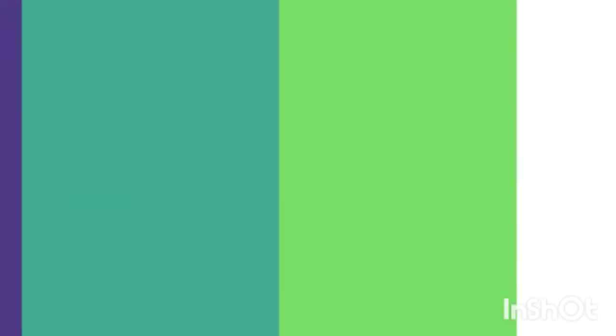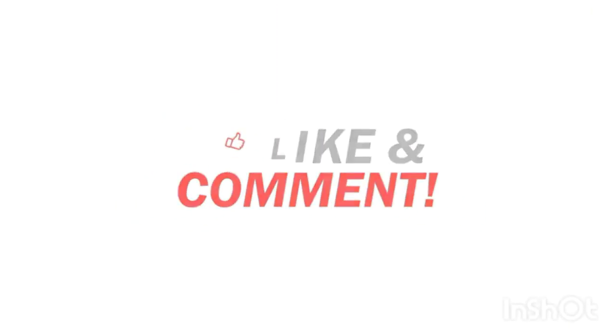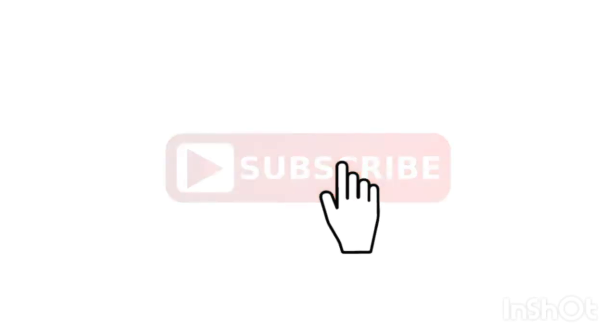Guys, if you know some of the names of the herbs in English or in your language, please comment down below, because my mom has forgotten some of the names. And if you'd like to support my channel, my PayPal donation link is in the description box. Thank you for watching and for always supporting me. Thank you, bye bye.